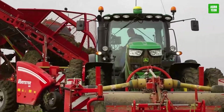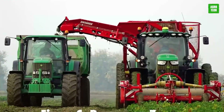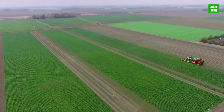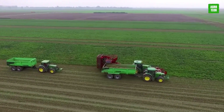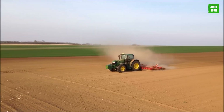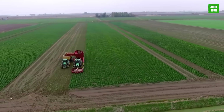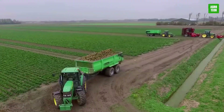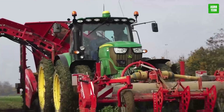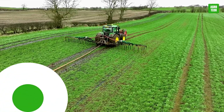The John Deere 6150R Tractor offers robust performance with a 150-horsepower engine, scaling up to 165 horsepower for demanding tasks. It features a versatile transmission system and advanced hydraulics for superior control and efficiency. With a lifting capacity of over 4,800 kilograms and innovative features like AutoTrack and JD-Link for enhanced connectivity and management, this tractor excels in both field and farmyard tasks, making it a favorite for its reliability and power.